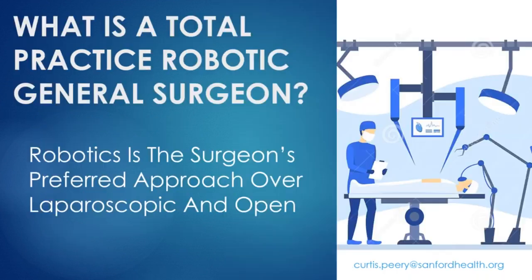What is a total practice robotic general surgeon? That is essentially a surgeon who prefers the robotic platform compared to either an open or laparoscopic approach — specifically laparoscopic — which means the vast majority of cases seem more amenable to the robotic approach because the surgeon has acquired a high level of proficiency using the robotic platform.